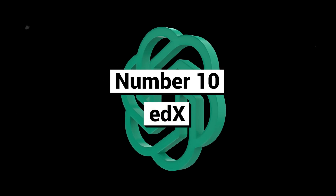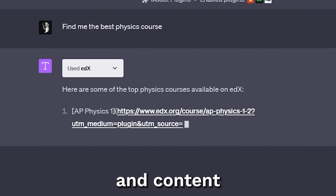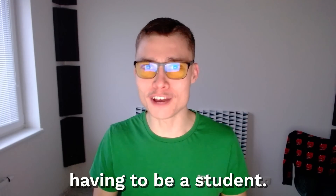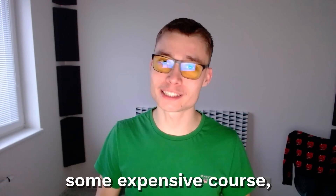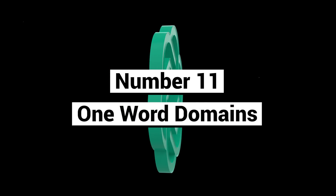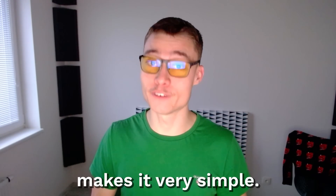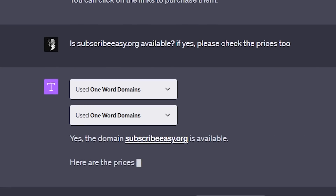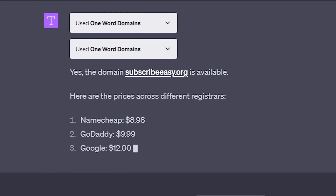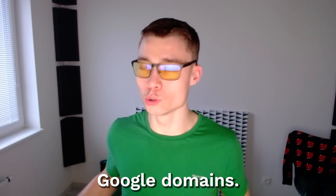Number ten: EdEx — not to be confused with TEDx. This plugin lets you find courses and content from leading universities without you having to be a student. So before you buy some expensive course, check this plugin first. Number eleven: One Word Domains. Launching a new domain can be quite annoying, but this plugin makes it very simple. Not only does it check the availability of that domain, it also compares prices across all the different sites like GoDaddy or Google Domains.